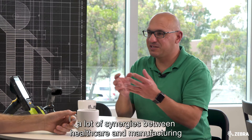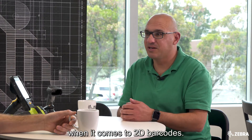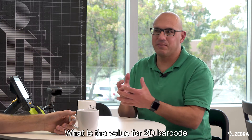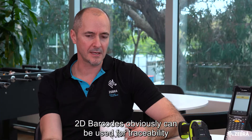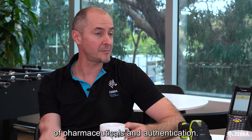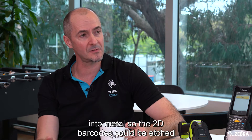If we look at healthcare, there's actually a lot of synergies between healthcare and manufacturing when it comes to 2D barcodes. What is the value for 2D barcodes in healthcare and manufacturing? 2D barcodes can obviously be used for traceability of pharmaceuticals and authentication, but on top of that we can etch barcodes into metal.